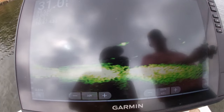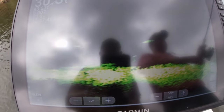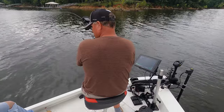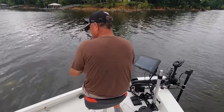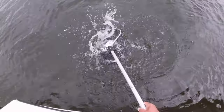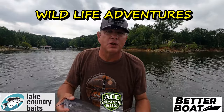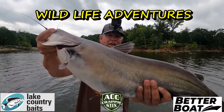Oh, he pulled it down — he pulled the rod! Hey guys, we are at Kerr Lake today. We are live scoping catfish, catching them just off the bottom. Boom — I bet you've never seen that before.